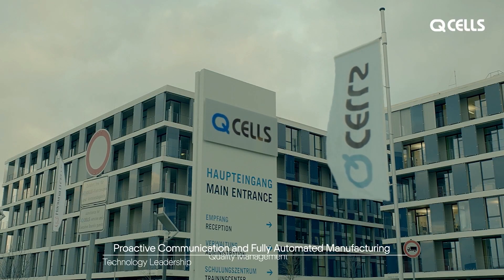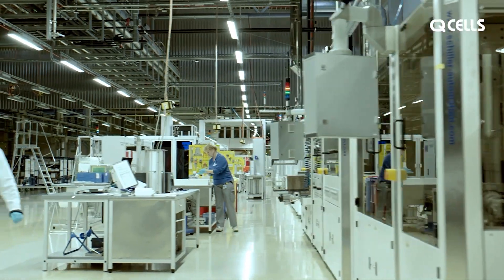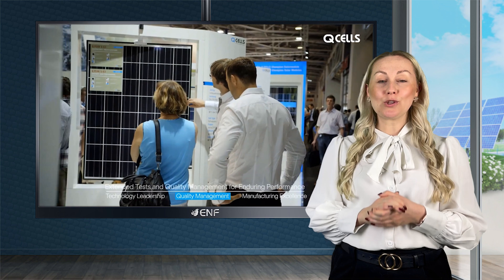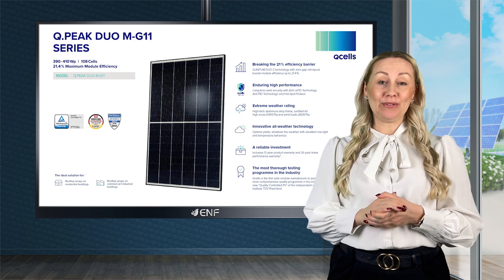Seven Sun, based in Poland, offers top-quality photovoltaic solutions to customers across Europe. Our fully stocked warehouse ensures you always have access to the latest solar technology. Our experienced team is always available to answer your questions and help you find the perfect solution for your solar project.